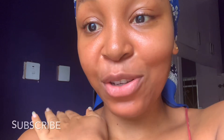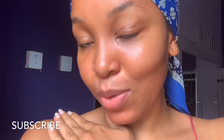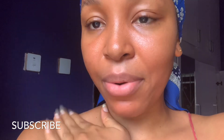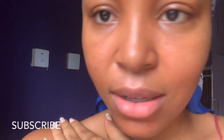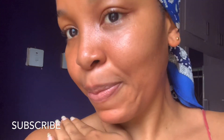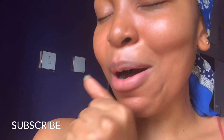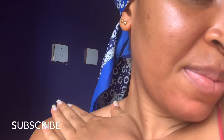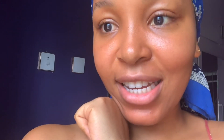Hi family, I just woke up. I told you guys I'd show you — so I just woke up, I haven't done anything, I just said my prayers and grabbed my phone. This is my face this morning after doing the ice cube challenge yesterday, being my first day. I'm super pumped and excited — I know it's gonna be great. I'm excited for day two, aren't you? Keep watching, thank you.